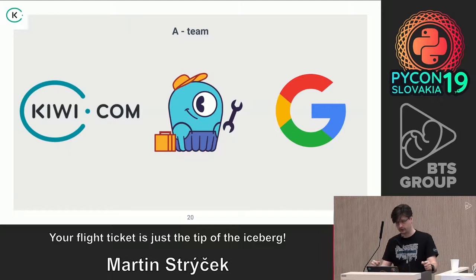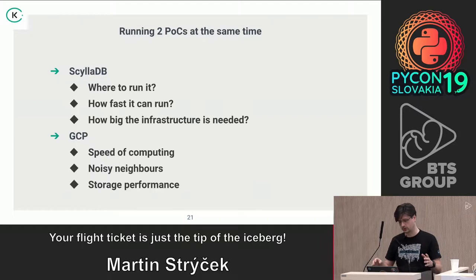We combined three teams and partnered with ScyllaDB and Google on this project, and started working and testing everything with them. What we were looking at was how big the ScyllaDB cluster needed to be. We gave information to the ScyllaDB team — they saw our Cassandra cluster and said that is not a problem.